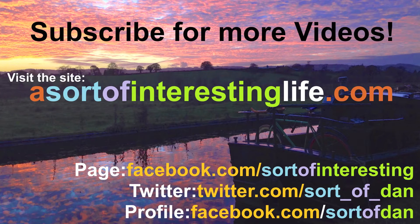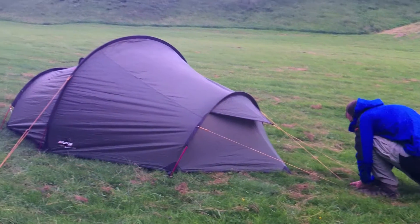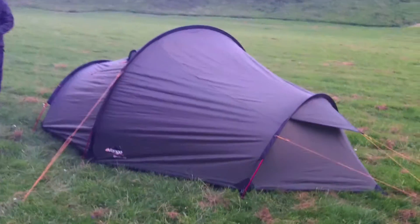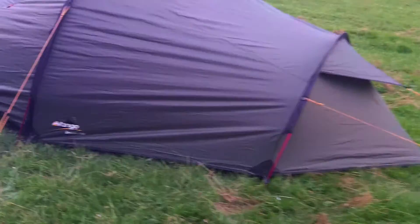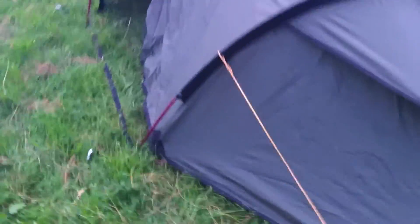Hello there folks, I'm Dan Bryan from sortofinterestinglife.com and today we're having a very quick look at the Vango Spectre 300. This is a three man tent that I can confirm I have spent a night in. I just wanted to give it a very quick closer look, just a general look at the guy ropes here and what it's like on the inside.